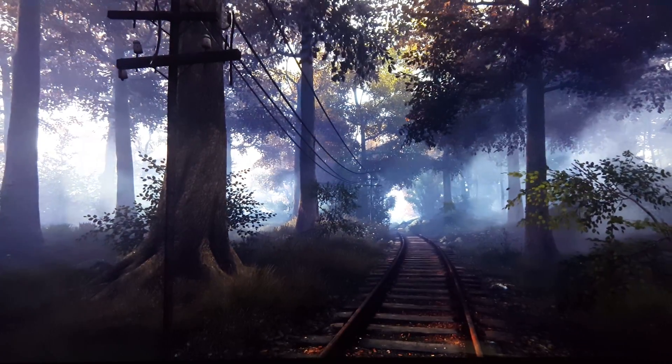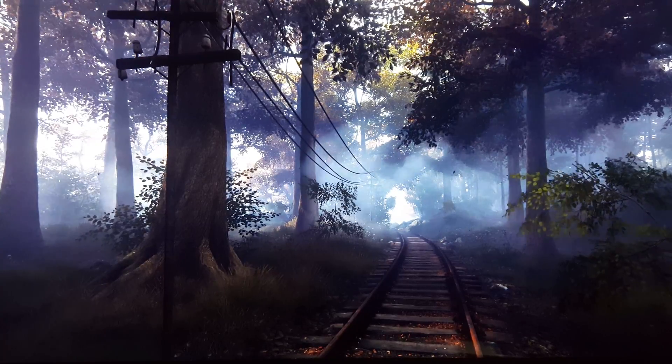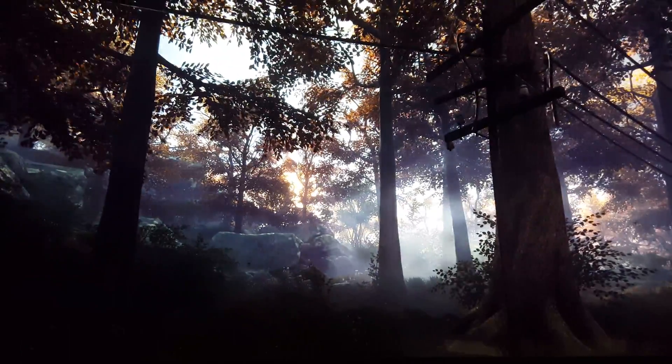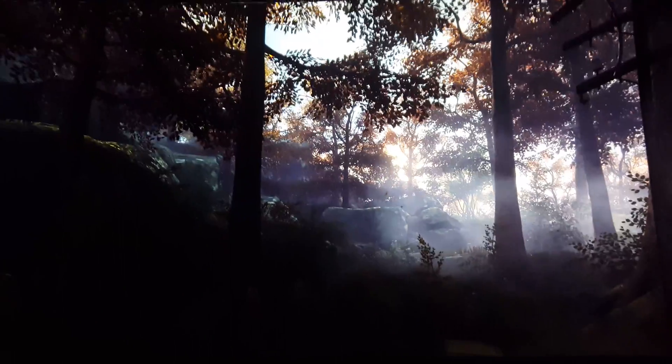Hey guys, this is another video on 4K HDR. We've been doing comparison videos lately on HDR on, HDR off, and a lot of you have been impressed with the difference in color and just the depth the image creates and how beautiful the effects are and how atmospheric it looks.